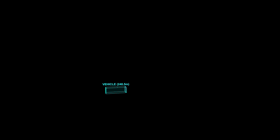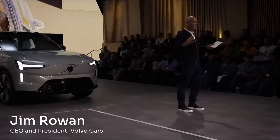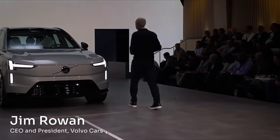The LiDAR provides a 3D map of the current environment up to 250 meters in advance, continuously as you drive. This combination of technology ensures that the EX90 is quite simply the safest car that Volvo has ever produced.